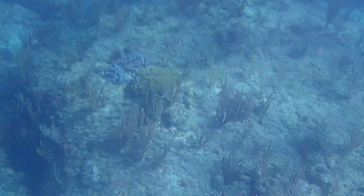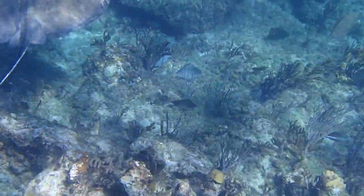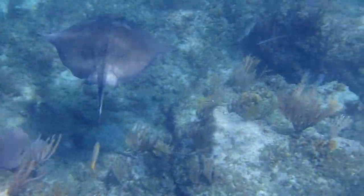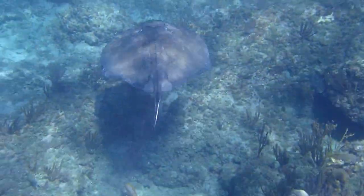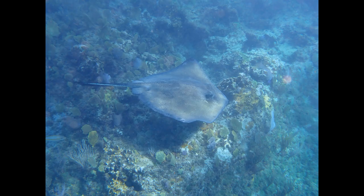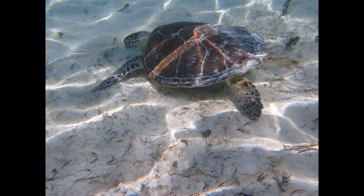The back of Dead Man's Reef drops quickly to 30 feet or more. A goliath grouper goes by, and there goes a much larger southern stingray than the juvenile I saw over at the artificial reef. Being on the open ocean side was a bit too rough for me as a snorkeler, and I didn't want to become a part of the Dead Man's Reef legacy.